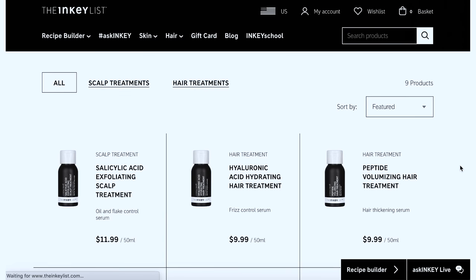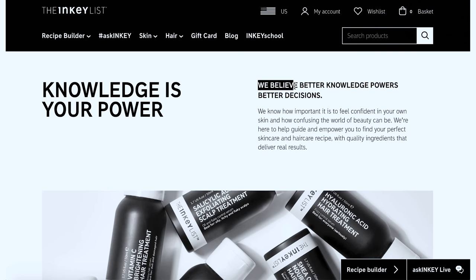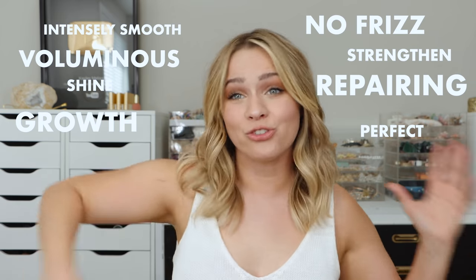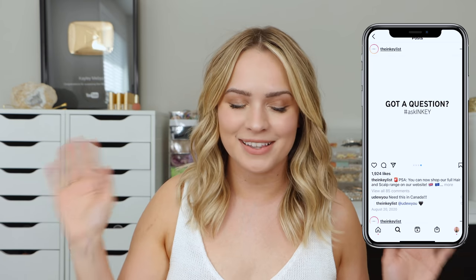I get to introduce you guys to my hair bae - the Inky List. They're all about stripping things down to talking about ingredients, the packaging everything very minimal, because they want to educate on ingredients - they believe that better information powers better decisions in skincare and now in haircare. Their products work on every hair type, are under $15, and are well formulated. Now that the products are back in stock, I finally get to share the whole video with you guys.